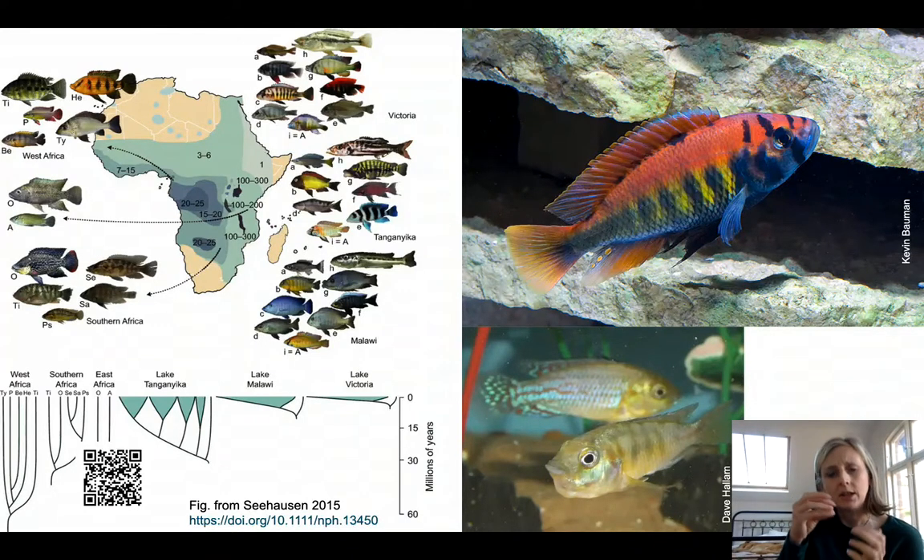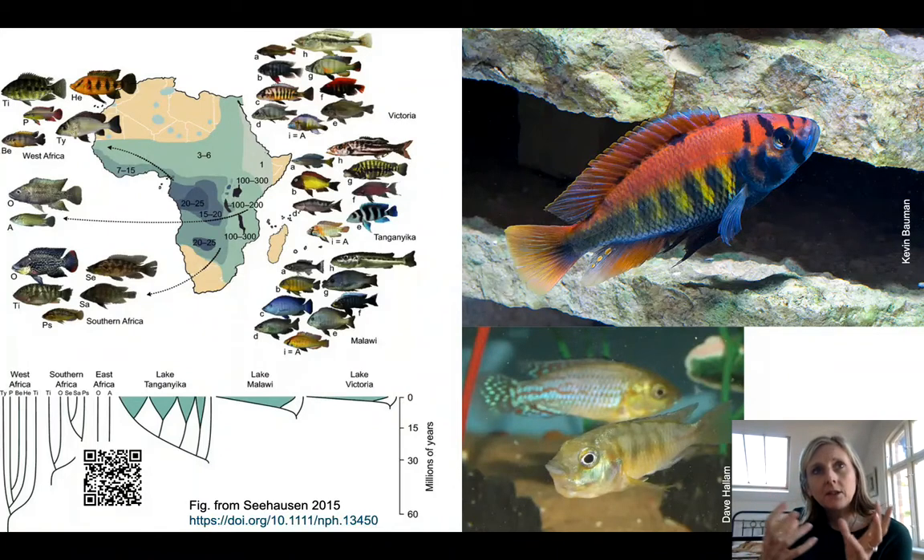You get very fat-lipped fish which press their lips against the crevices between rocks and suck out invertebrates. Some fish have especially adapted pharyngeal jaws which they can use to crush snails. So there are lots of evolutionary pressures which have led to them being able to inhabit a whole range of ecological niches in these lakes.